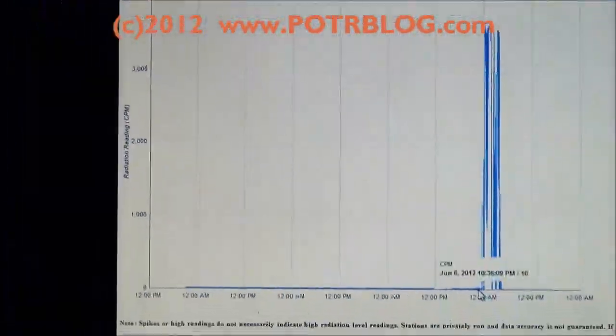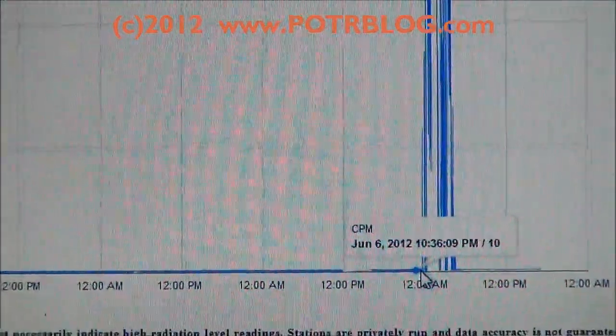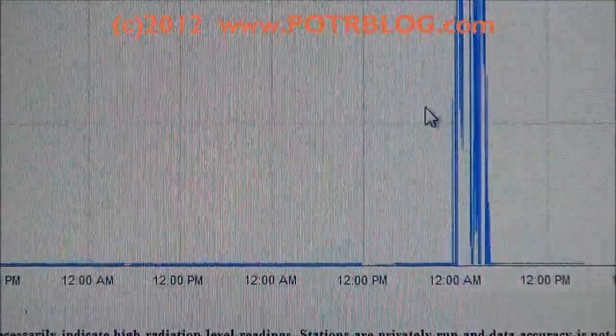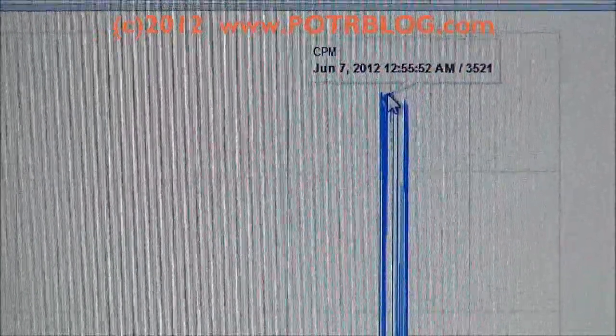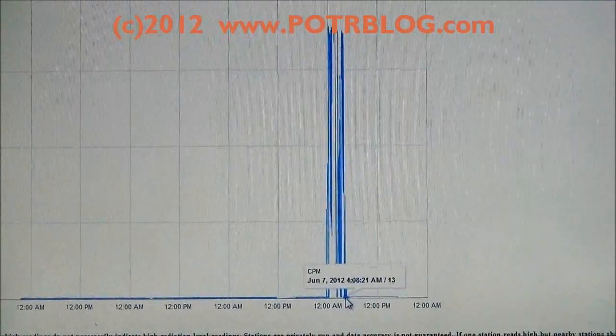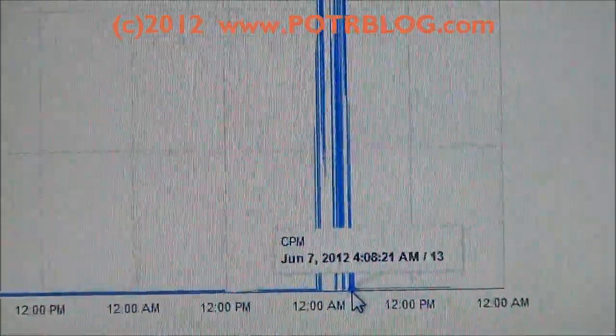The reading started right around 11:30 on June 6th. If you notice, the levels are increasing — it doesn't hit peak immediately, it goes up and increases, then peaks out around 1 a.m. the next morning on June 7th. Then it drops down for just a little bit and comes back up at about the same peak level. Right about 4 a.m. on June 7th, it went back to normal.